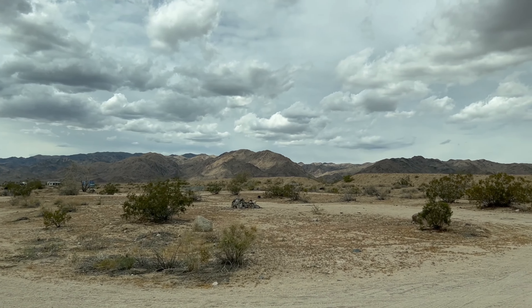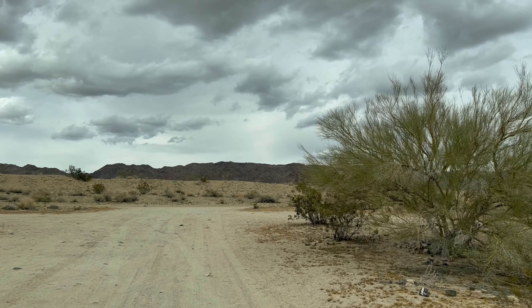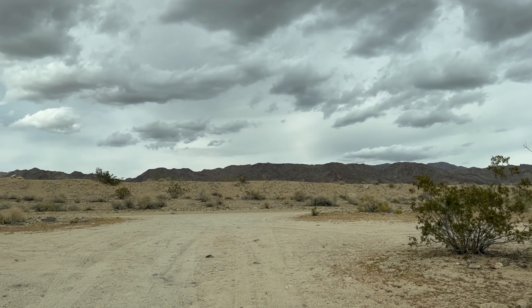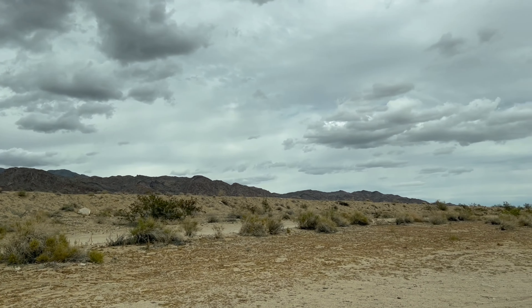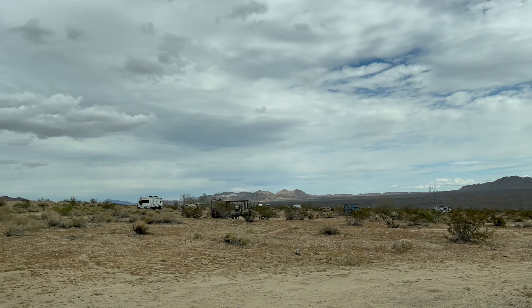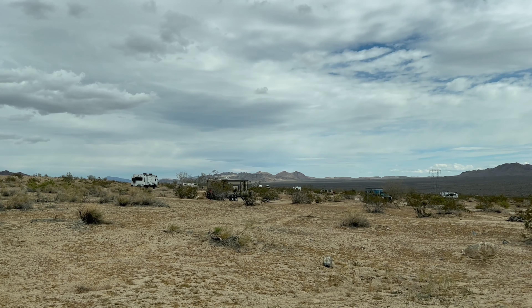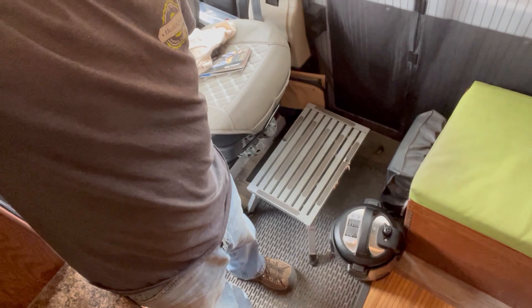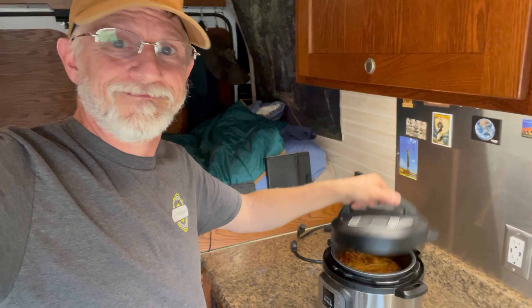I think we're going to grab this spot right here, one of these spots. That's more or less level, so I think that's going to work. Right here on the floor is the Instapot. Time to eat. Oh, that turned out good — spaghetti.